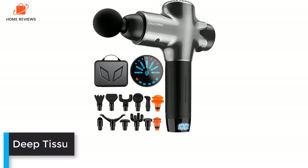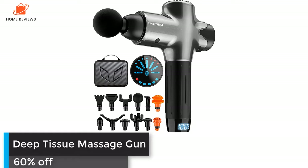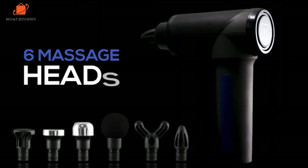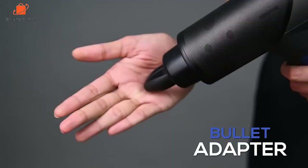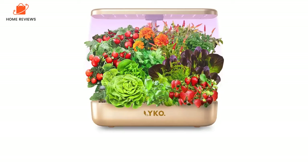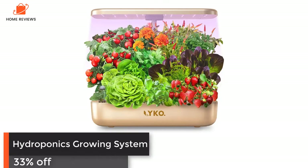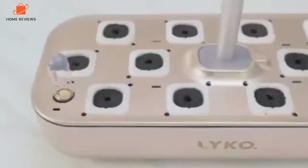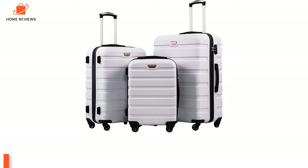Deep Tissue Massage Gun: now 60% off. You can't always call up your massage therapist after a challenging workout, but this massage gun will definitely work out those kinks whenever and wherever you want. Hydroponics Growing System: now 33% off. You can make growing herbs year-round easy with a hydroponic garden — it's the easiest way to build a thriving indoor garden, even if you have a black thumb.